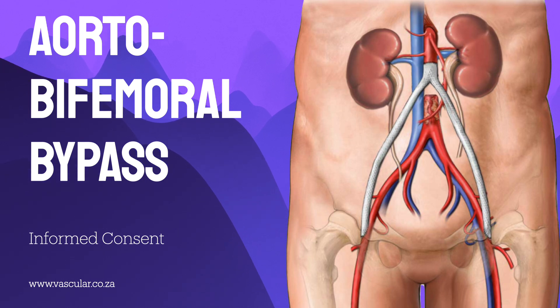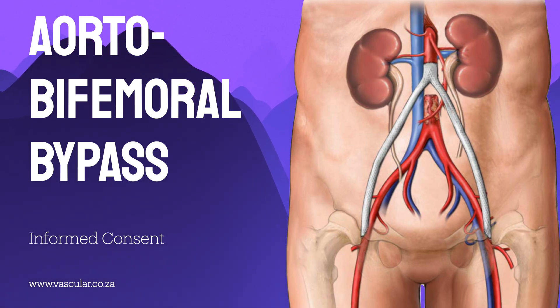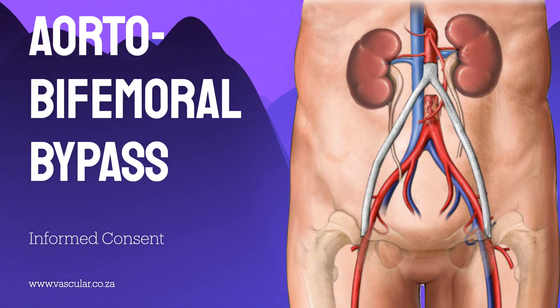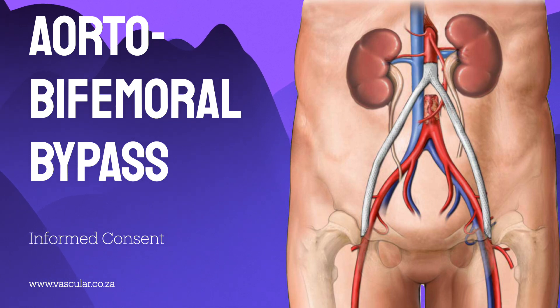For men, there's a specific risk related to erection problems — about three in four might experience this. While the surgery itself can damage nerves and small arteries in the pelvis important for erections, for many men the underlying atherosclerosis may have already caused these issues even before the operation, simply due to reduced blood flow. So it's not always the surgery causing it anew — the problem might pre-exist.